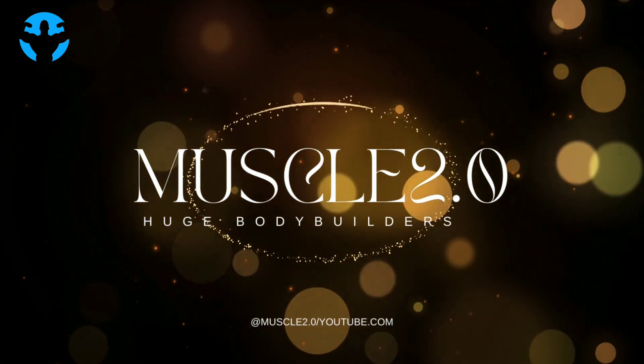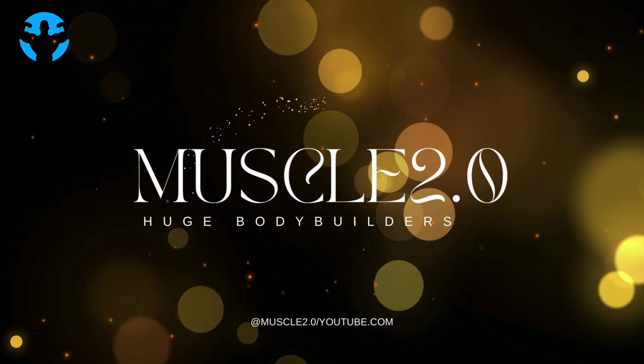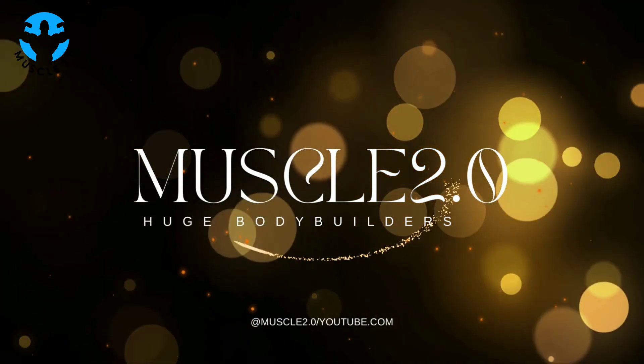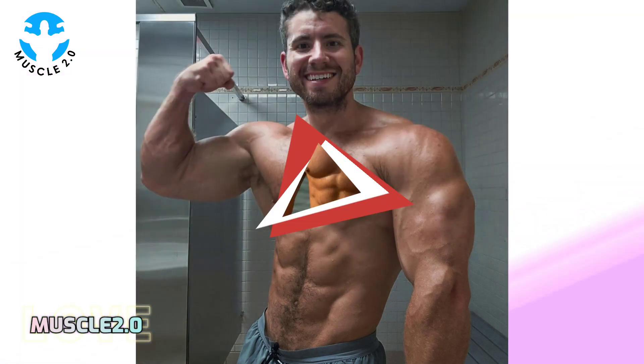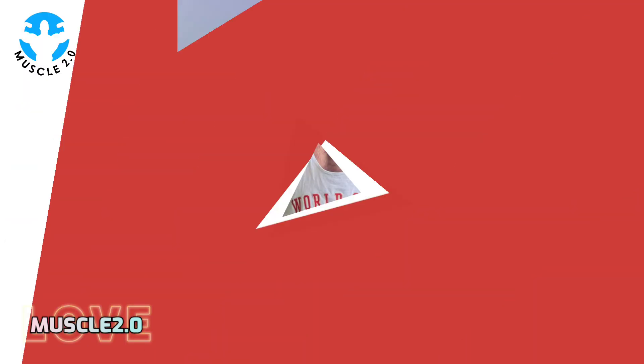Hey everyone, welcome back to Muscle 2.0 with another interesting video. I am Sunny, and today's video is going to be a visual treat. We are delving into the captivating world of a super handsome bodybuilder's photos collection. So sit back, relax, and let's enjoy the aesthetics together.